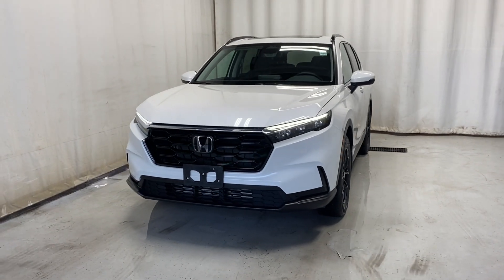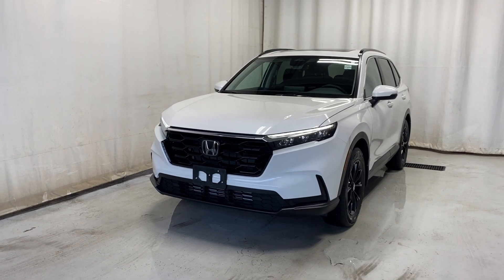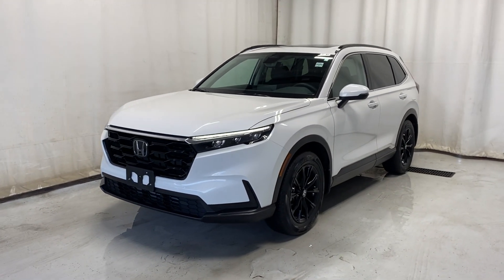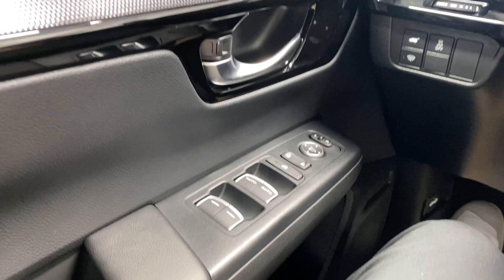Here we have the 2024 Honda CR-V Sport all-wheel drive. It comes with a 1.5-liter four-cylinder engine and automatic transmission, in a beautiful white color. Let's take a look inside.